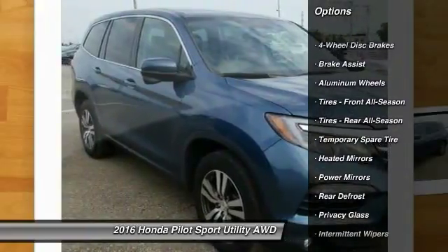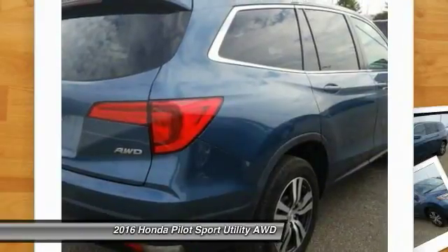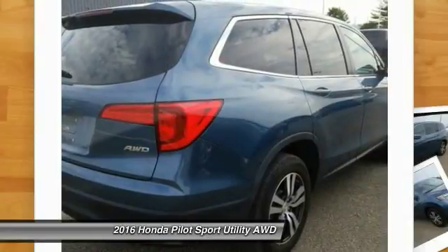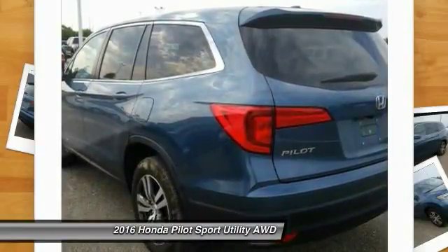Stability control, traction control, remote engine start, keyless entry, steering wheel audio controls, anti-lock braking system, all-wheel drive, backup camera, Bluetooth, and adjustable steering wheel. Is love at first sight really possible? Let us know when you stop in.